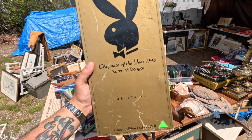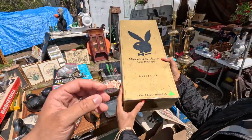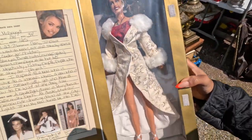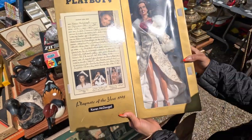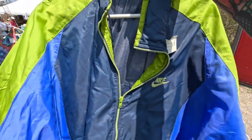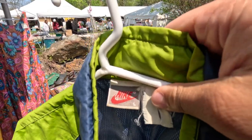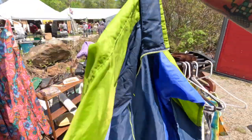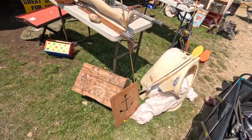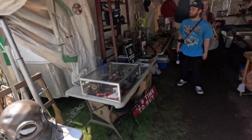Check this out — it's Playmate of the Year 1998 fashion doll, here for 50 bucks. All right, gotta keep this PG-13. Here's a vintage Nike windbreaker — true vintage with that tag there, here for 45 bucks.